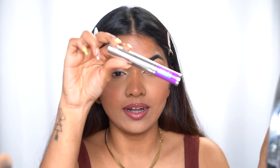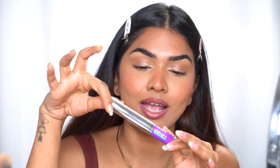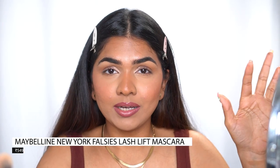For mascara, this isn't up for review today but I recently tried the Maybelline Falsies Lash Lift Mascara and absolutely love it — it's my new favorite mascara from Maybelline. I even tried the Sky High Mascara but I prefer this one. I'm going ahead to nicely coat the lashes and you'll see the before and after difference. And that is it — that is the full look!